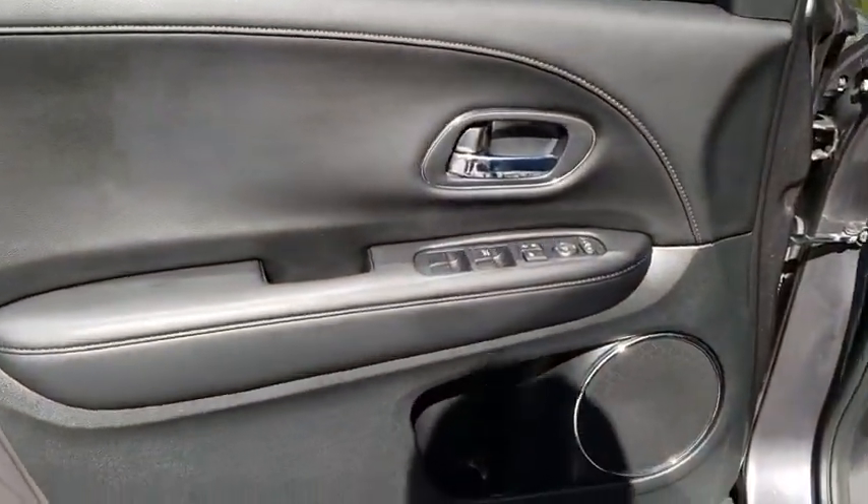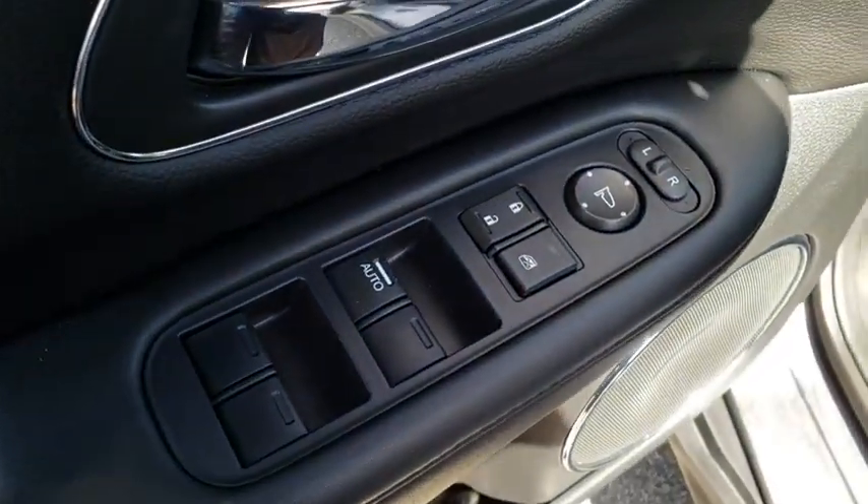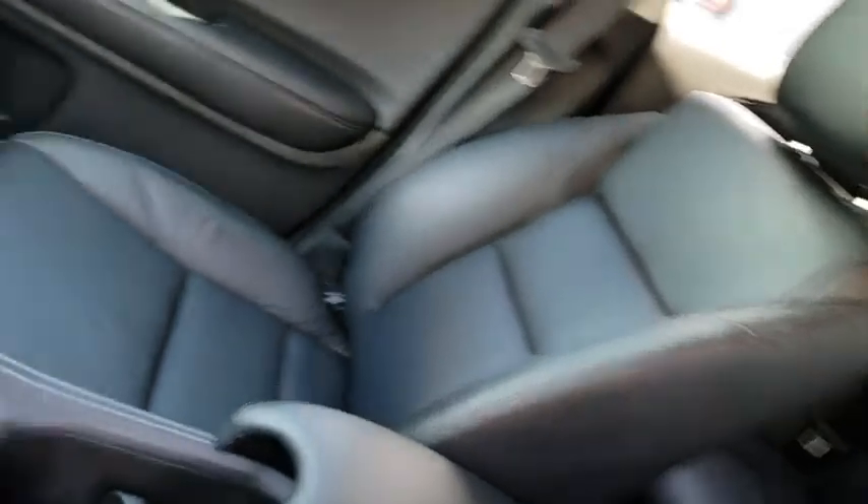Front floor mats, cruise control, aluminum wheels, AM-FM stereo radio, front-wheel drive, auto-off headlights, climate control, rear defrost, trip computer, MP3 player.